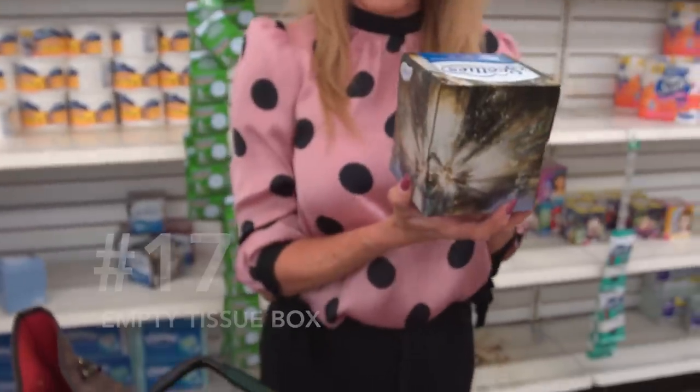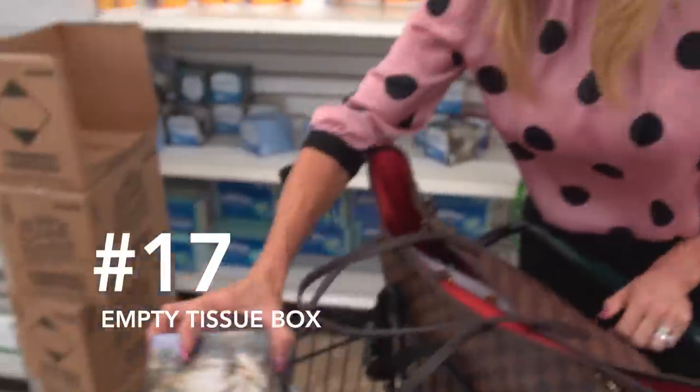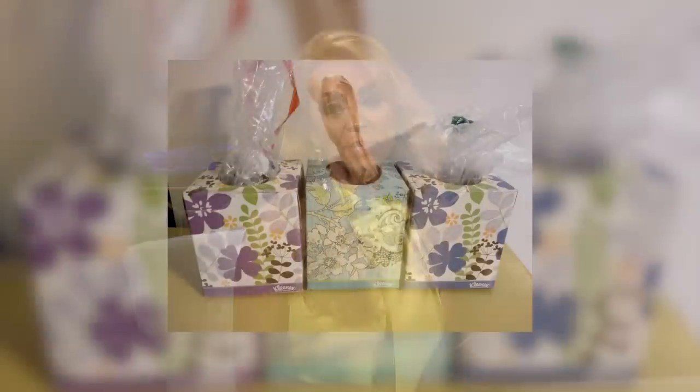Number seventeen — I thought this was really creative — it's an empty tissue box. We all have those plastic bags from the grocery store just crammed in a cabinet or under the kitchen sink, just in case we need them. They take up so much space and never look organized. Try using an empty tissue box to store them inside and easily pull one out when you need it.